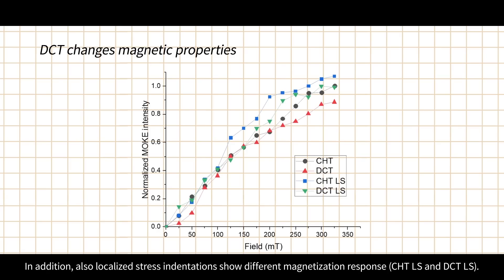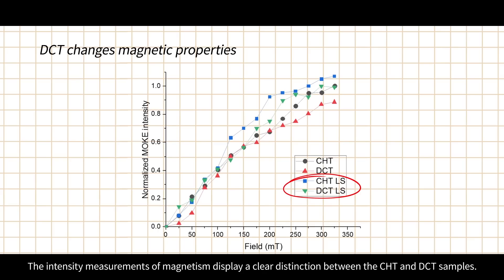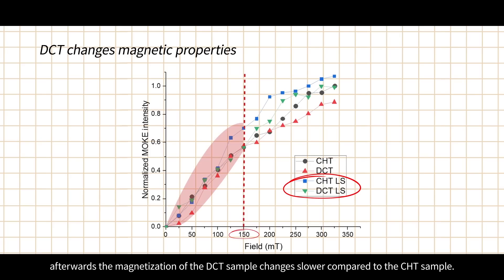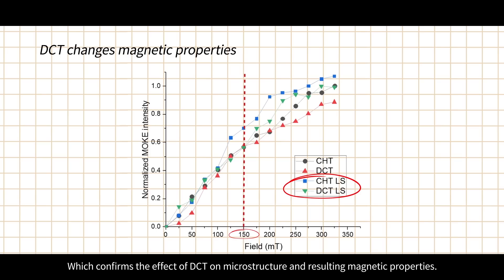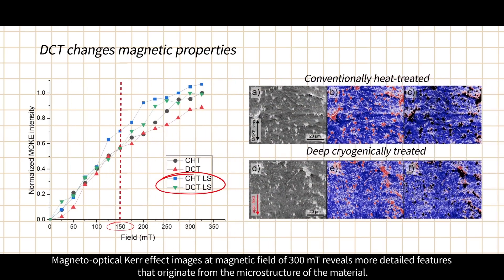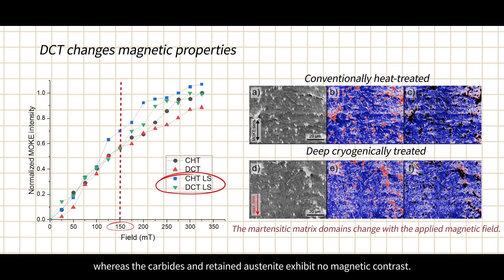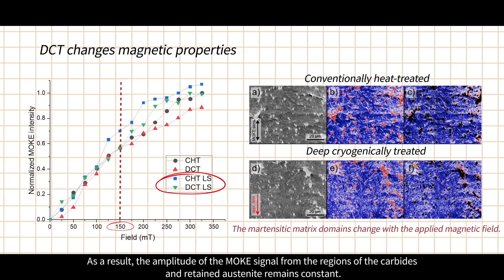DCT changes microstructure and consequently also the magnetic behavior of the material. Results acquired with MOKE magnetometry and localized stress indentations show different magnetization responses. The intensity measurements of magnetism display a clear distinction between conventionally heat treated (CHT) and DCT samples. The magnetization firstly follows similar behavior for both samples up to about 150 milliteslas; afterwards the magnetization of the DCT sample changes more slowly compared to the CHT sample, confirming the effect of DCT on microstructure and resulting magnetic properties. Magneto-optical Kerr effect images at a magnetic field of 300 milliteslas reveal more detailed features: the magnetic domains from the martensitic matrix continuously change their magnetization towards the direction of the applied magnetic field, whereas carbides and retained austenite exhibit no magnetic contrast.